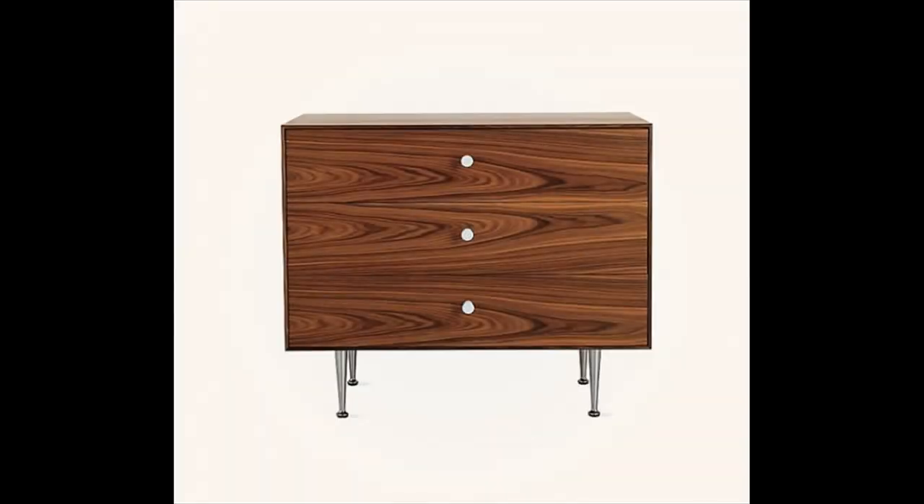Beautiful wood veneer dresser — for when you need an extra boost of storage, small dressers like this Nelson Classic from the Thin Edge Collection can be indispensable. This dresser may be full of mid-century modern style, but it has a simple look that will mesh well with most types of decor. Available in walnut, ash, or palisander.